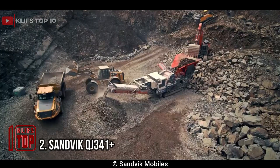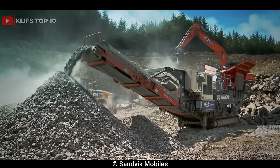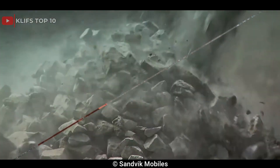Number 2: Sandvik QJ341 Plus. This is used in quarrying, demolition, recycling, and mining applications. It is a versatile machine that can handle a variety of materials, including hard rock, gravel, and slag.